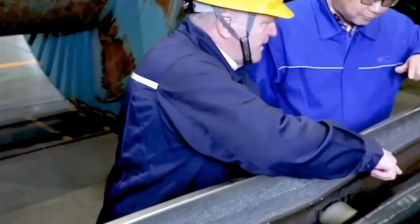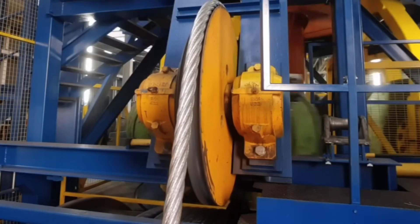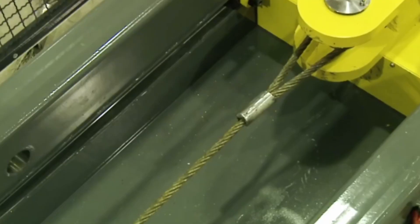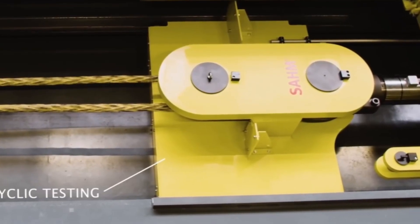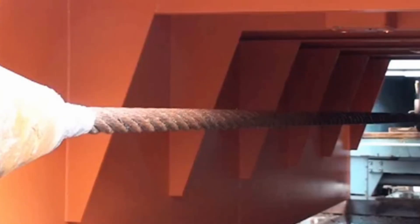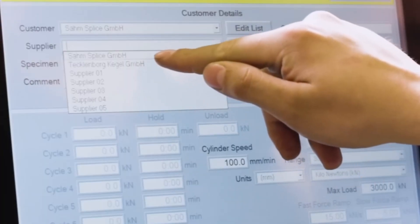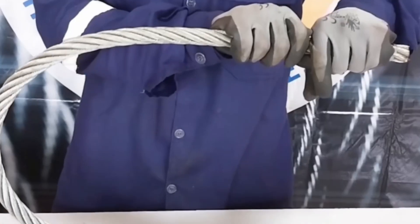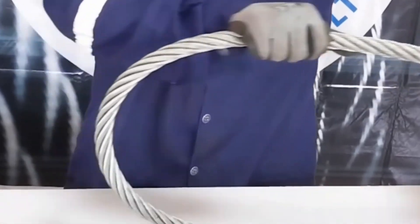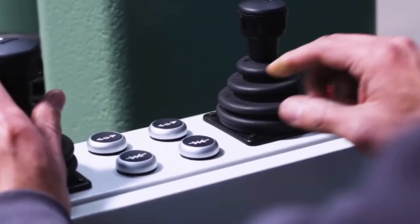The cables are then subjected to extreme tests. Hydraulic tensile machines, cyclic bending equipment and microstrain sensors test their strength to the limit. They are bent, stretched and subjected to pressure until they break, determining their true load-bearing capacity. Any microcrack or irregularity detected means immediate rejection. Only cables that pass all tests advance to the final stage.